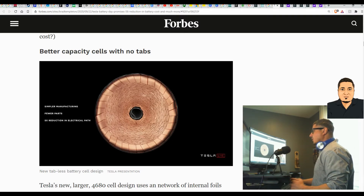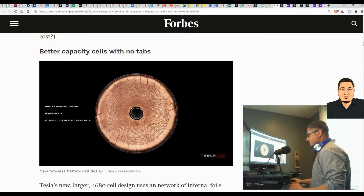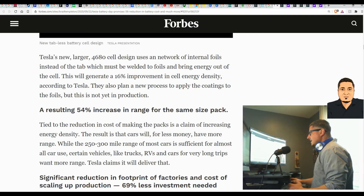The battery is going to have better capacity cells with no tabs. Here's a side view of the new battery they'll be producing — they call it the tabless battery cell design. Tesla's new larger cell design uses a network of interior foils instead of the tab, which must be welded to foils to bring energy out of the cell. This will generate a 16 percent improvement in cell energy density according to Tesla. They also plan a new process to apply coatings to the foils, but this is not in production yet.